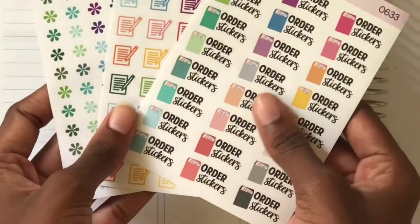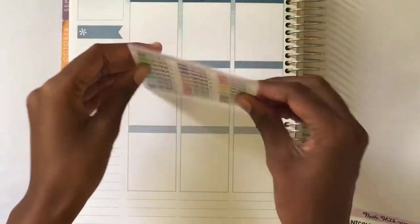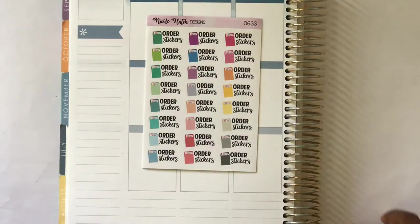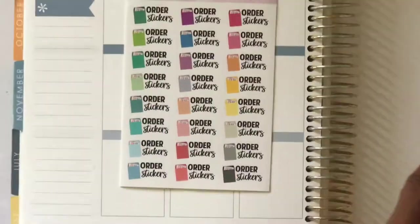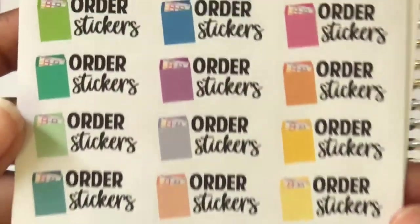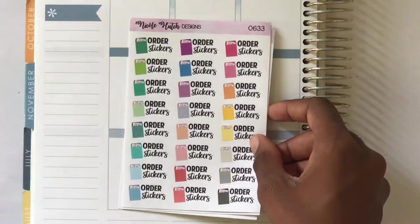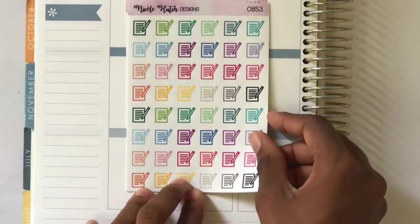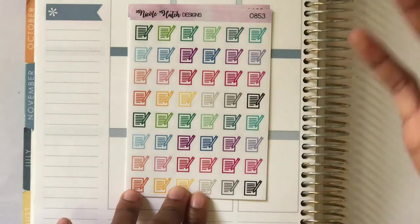I picked up three quarter sheets. These first ones are order sticker scripts — I love her font. I love the color selection as well; she has some neutrals which is really nice. Next I got these writing notepad stickers. I love these as well — I'm pretty sure these will be very versatile to mark school homework, studying, taking notes, anything.